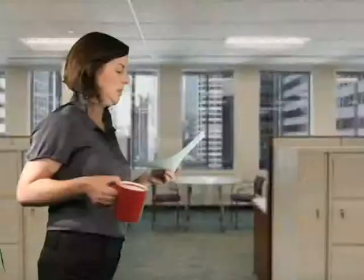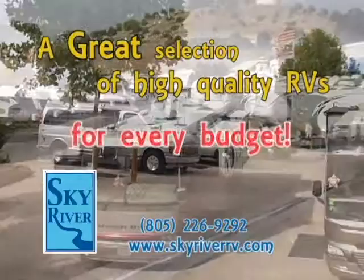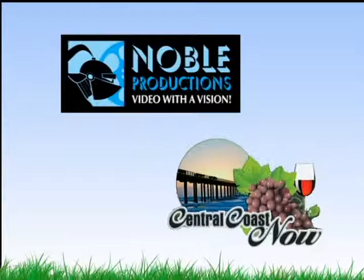You need a vacation. Why wait? You need to go to Sky River. My husband and I got a new RV at Sky River RV — they have a great selection of high-quality RVs for anyone's budget. In our new RV, every weekend's a vacation. Why wait months when you can vacation every weekend in an RV from Sky River RV? Noble Productions and Central Coast Now Television brings you: Live. Think. Buy. Local — a small business marketing campaign and television show.